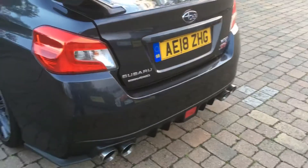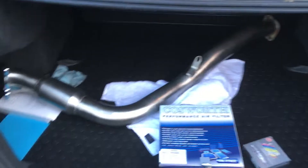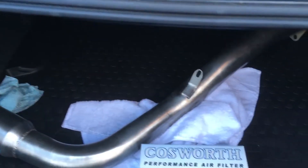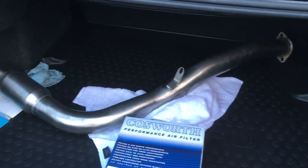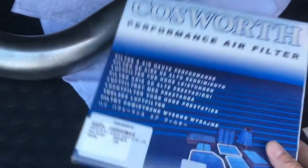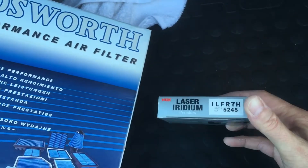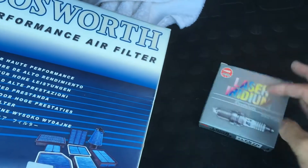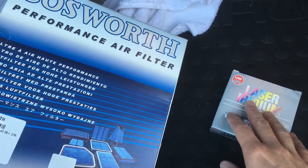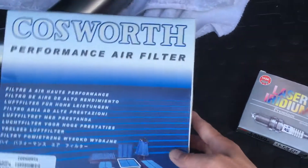I'll update you in February regarding that. I've got all my Stage 2 bits now — I've got my Cobra sports cat, I did a video on that a few weeks ago, a really nice downpipe, a Cosworth panel filter, and one step colder spark plugs. These last two aren't essential for Stage 2 but they are recommended by my mapper.